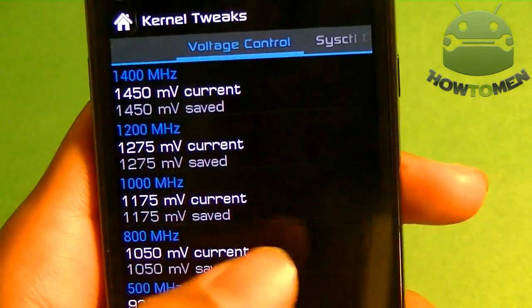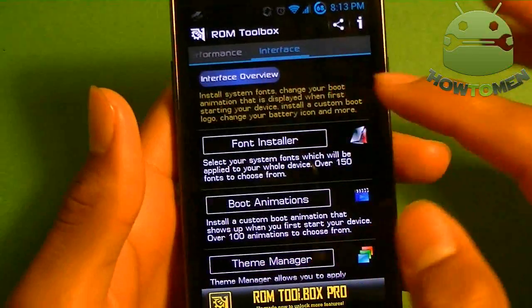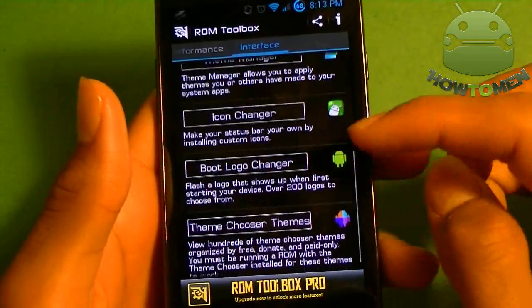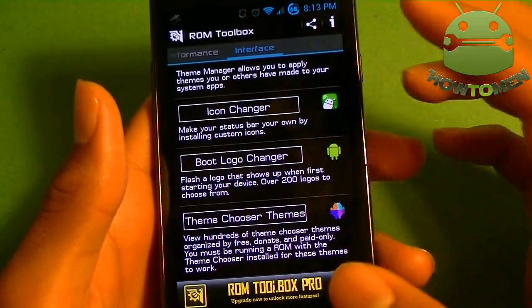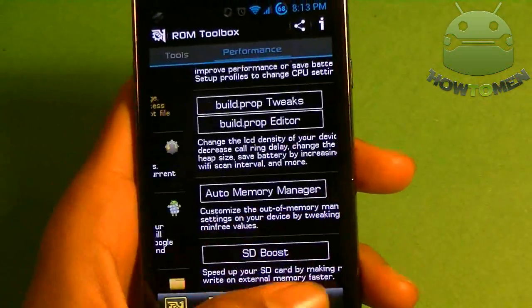You can see here voltage control, system control, and advanced settings. It also has a memory manager, a font installer, boot animations, theme manager, icon changer, boot logo changer, and theme chooser. So it's a really great app that combines a lot of things into one.